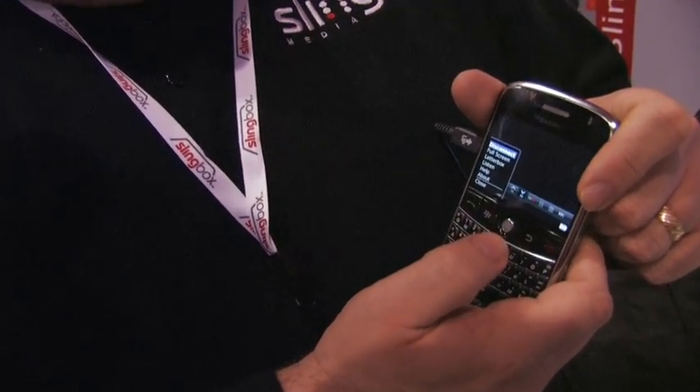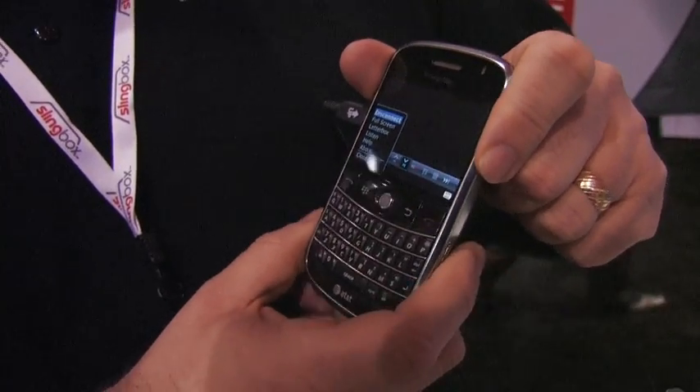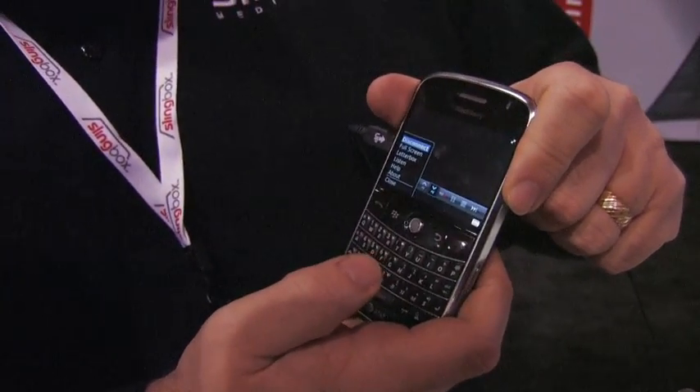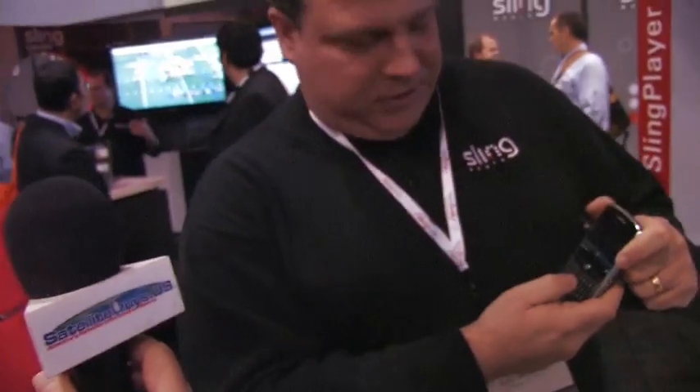Let me disconnect from this device here. We're streaming live here on the floor, so you can imagine the kind of network connection problems we're having. There have been all kinds of cellular problems here the past couple of hours — we were trying to stream some stuff ourselves and haven't had much luck.